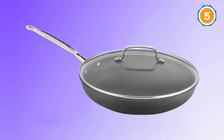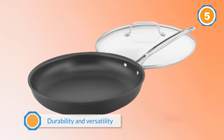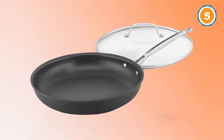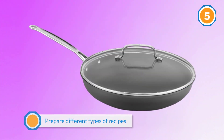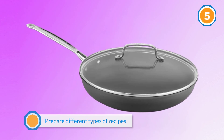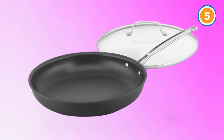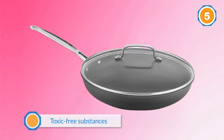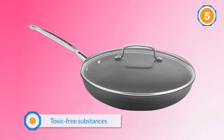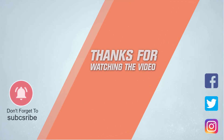The lid of this ceramic frying pan is chip-resistant, so it won't crack from contact with hard objects. The surface is made of toxic-free substances. For more details, click the link in the description. Thanks for watching.